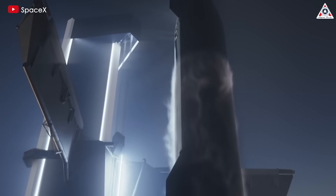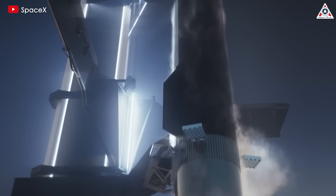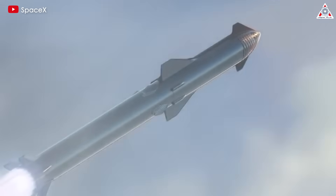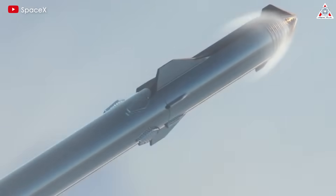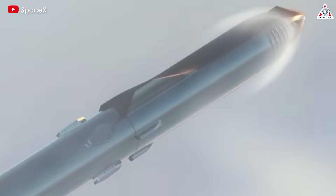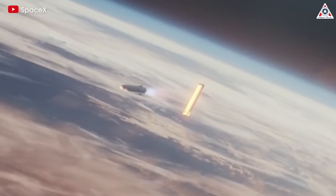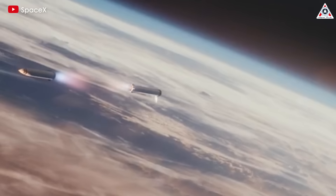These objectives are not just milestones for Flight 4, but also foundational steps toward achieving SpaceX's long-term vision of rapid and reliable spacecraft reusability. Each successful test and iteration brings SpaceX closer to its goal of making space travel more efficient and accessible, paving the way for more ambitious missions in the future.